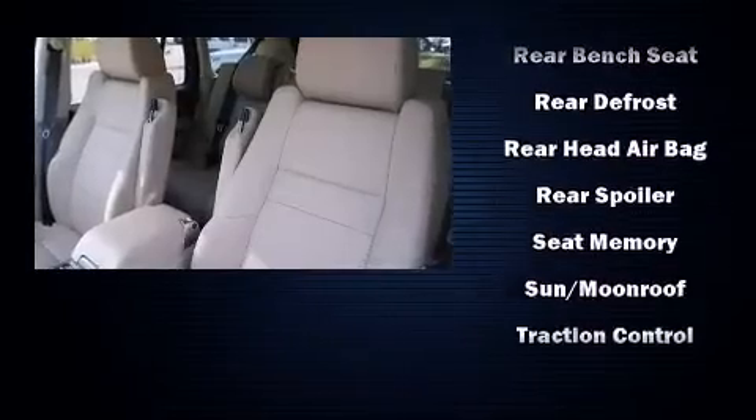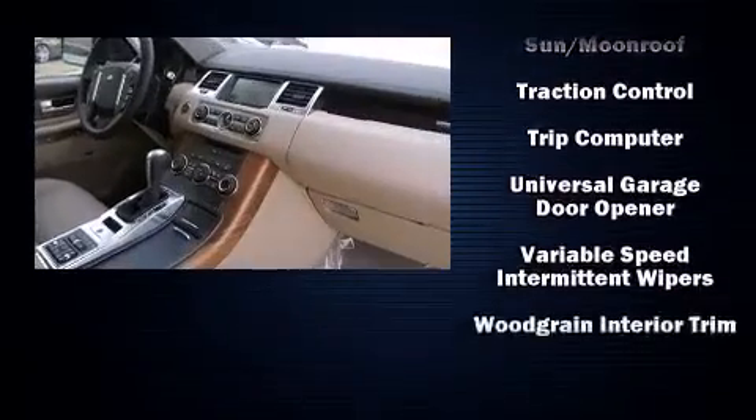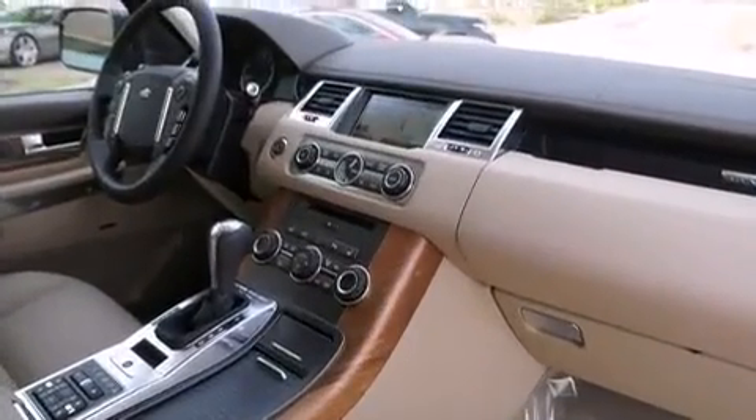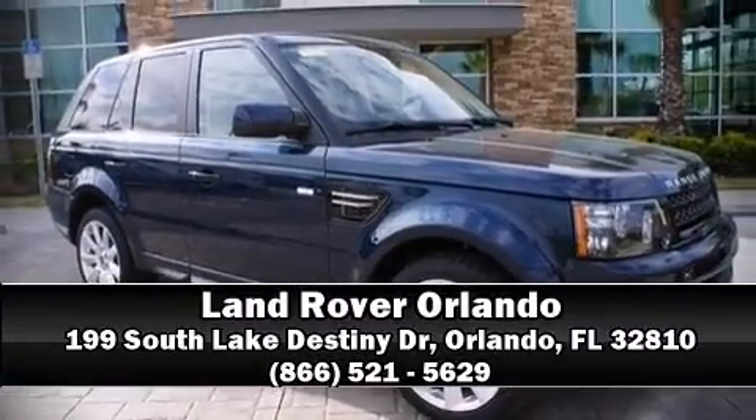Curtain airbags combined with standard stability control create a comprehensive safety network. Our sales staff will help you find the vehicle that you've been searching for. Stop in and take a test drive.